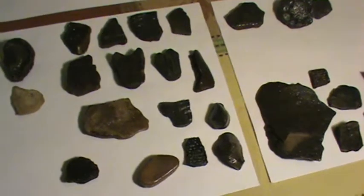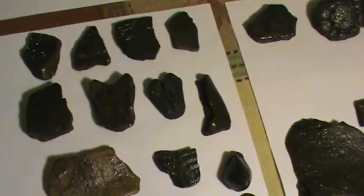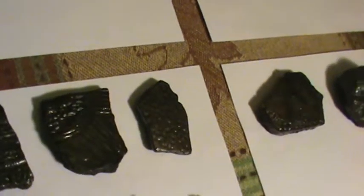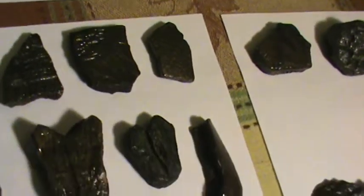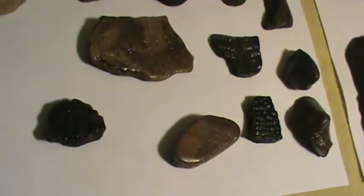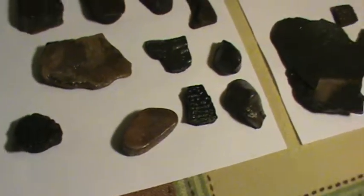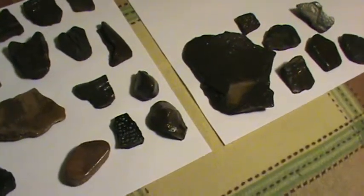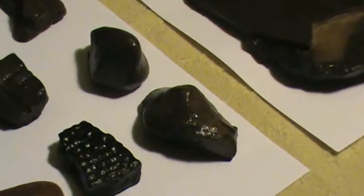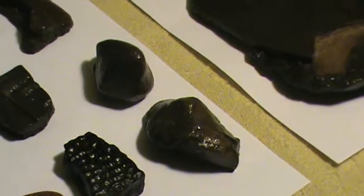All these other pieces are turtle shell fragments — I'm going to zoom in on a few. They're really pretty with nice patterns, and we like to collect them because we think they're cool. At some point you just don't keep all of them because you have so many. Down in the corner, those two pieces are turtle spurs — we found those and they're kind of cool.